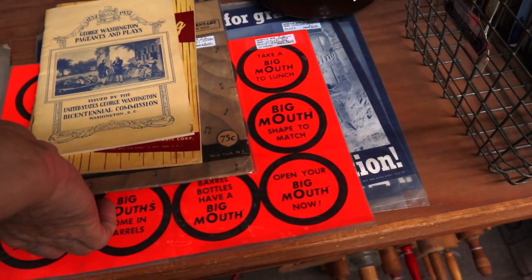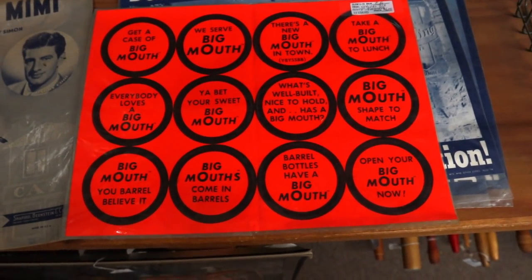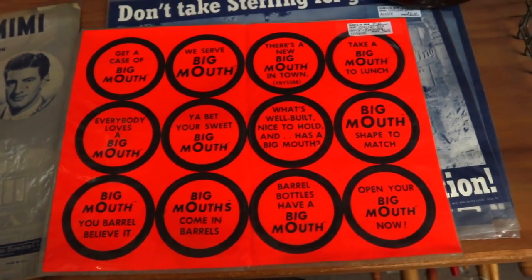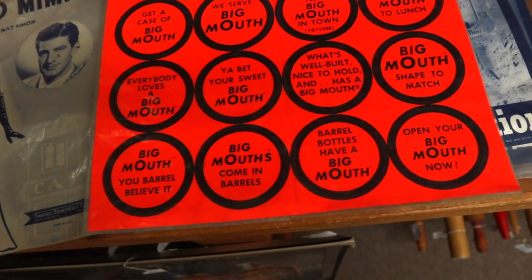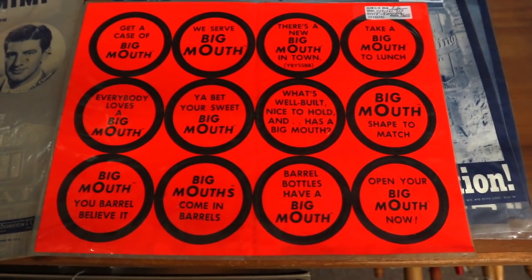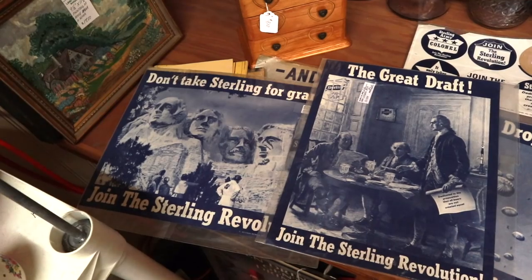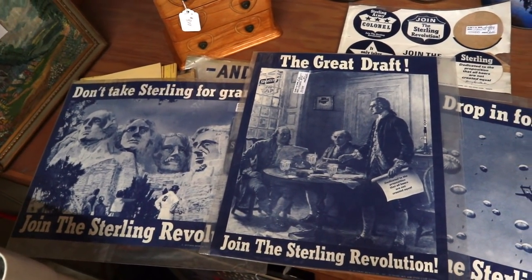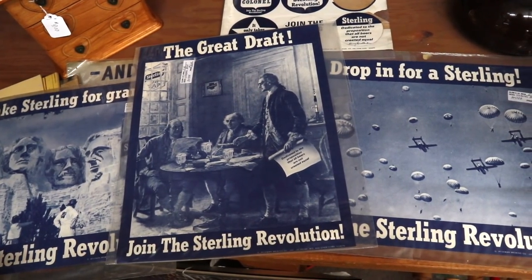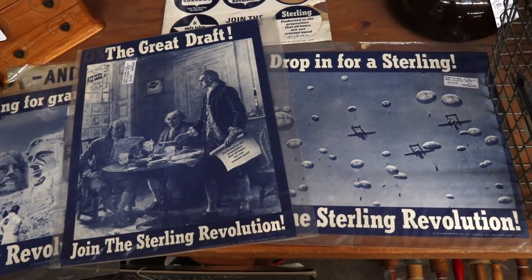I like this. These would have been advertising for Sterling beer, in this case, for their big mouth bottles. There's a new big mouth in town — sounds like every time I get to an antique store and start recording. Nice to hold and has a big mouth. Maybe I need to wear these as buttons. These little store placard posters would have been done for the Bicentennial. They're only $2 a piece. I'm going to get them because Sterling beer was made not too far from where I sell in Kentucky, and I think people will like this.